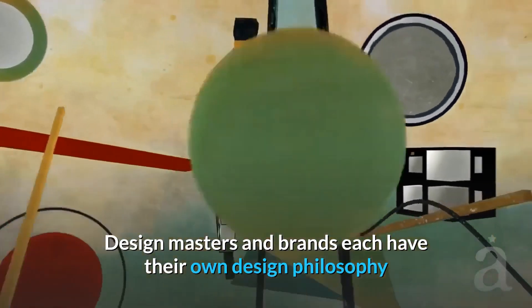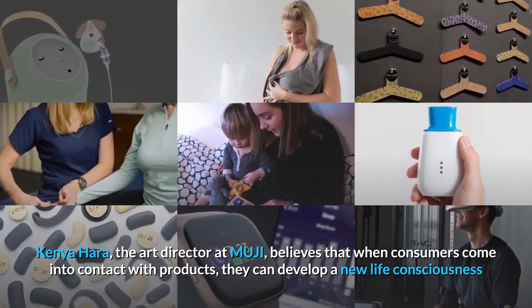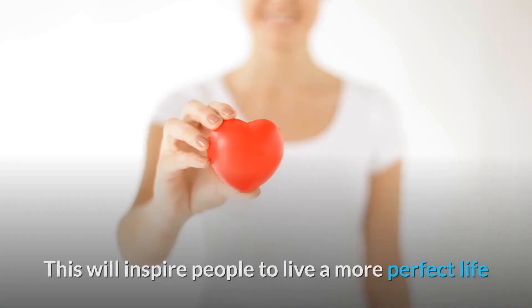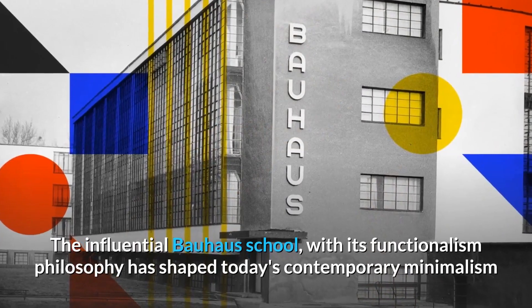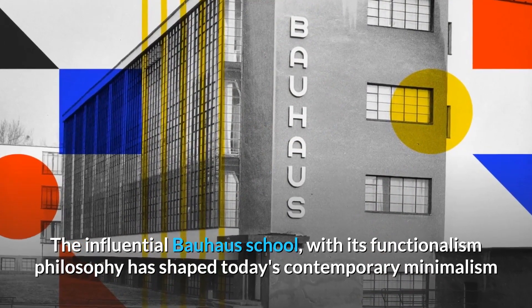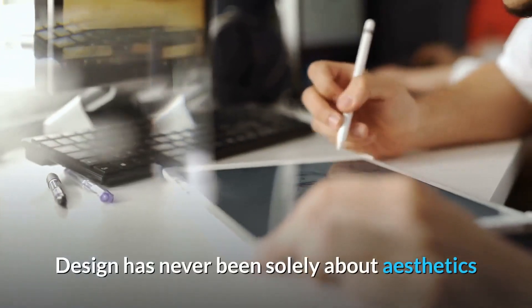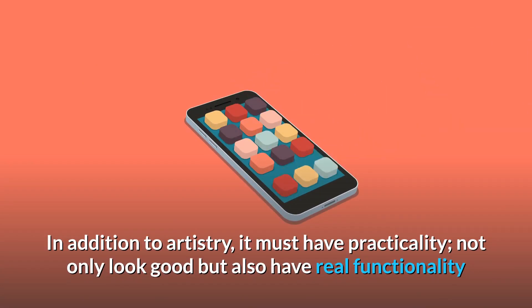Design masters and brands each have their own design philosophy. Ken Yohara, the art director at MUJI, believes that when consumers come into contact with products they can develop a new life consciousness, which will inspire people to live a more perfect life. The influential Bauhaus School, with its functionalism philosophy, has shaped today's contemporary minimalism. Design has never been solely about aesthetics — in addition to artistry, it must have practicality; not only look good but also have real functionality.